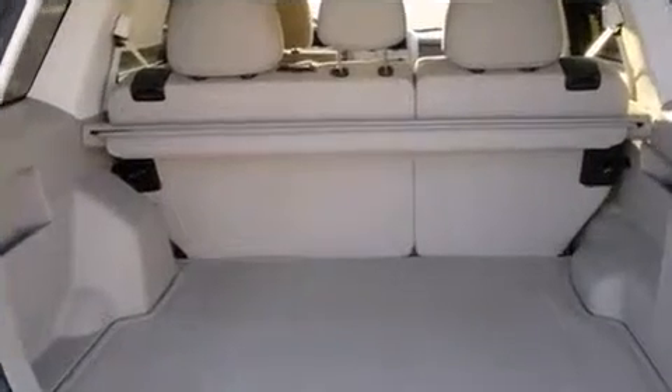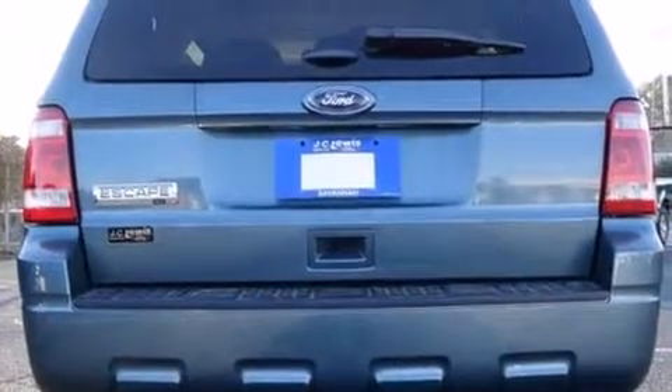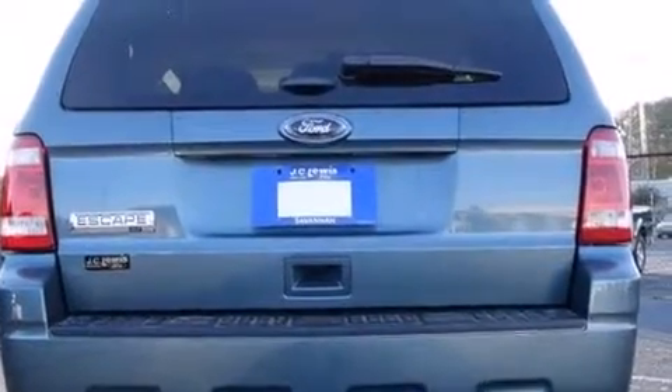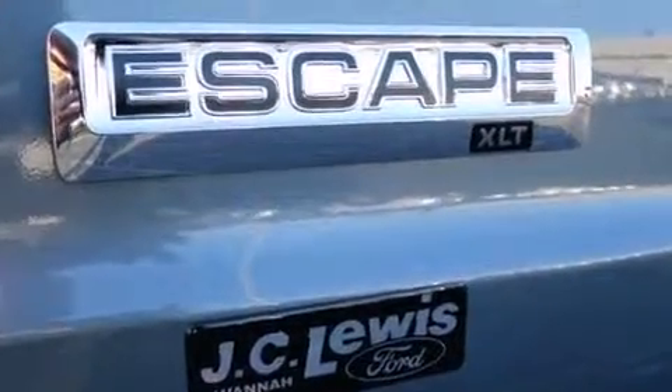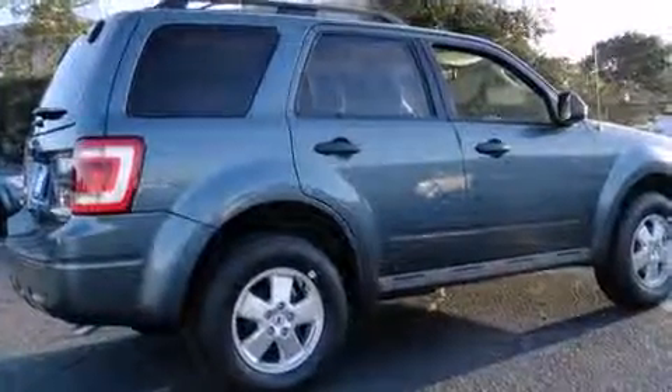Ford ensures the safety and security of its passengers with equipment such as dual front impact airbags, front side impact airbags, traction control, ignition disabling, and ABS brakes.